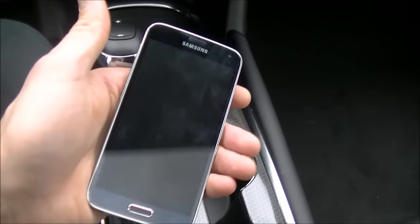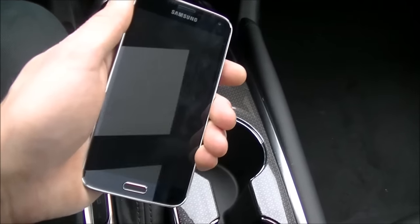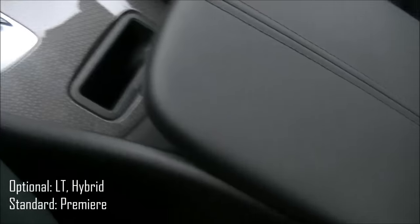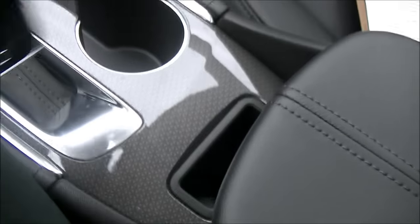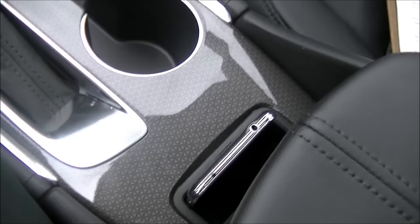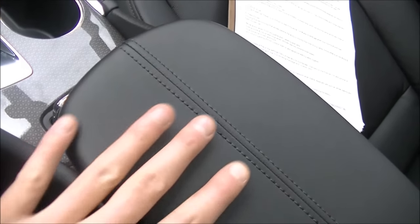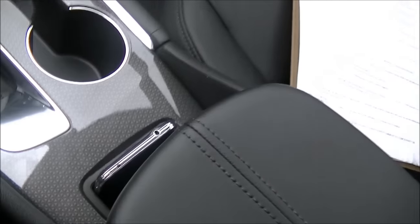For the first time ever, the new Malibu offers wireless phone charging. It's an option on LT and hybrid models and standard on Premier, and it sits just in front of the center console. You just slide your phone in and away you go. It holds it nice and snugly, unlike Sierra and Silverado which have sort of a little tray where the phone can slide around sometimes. It's a lot better here.